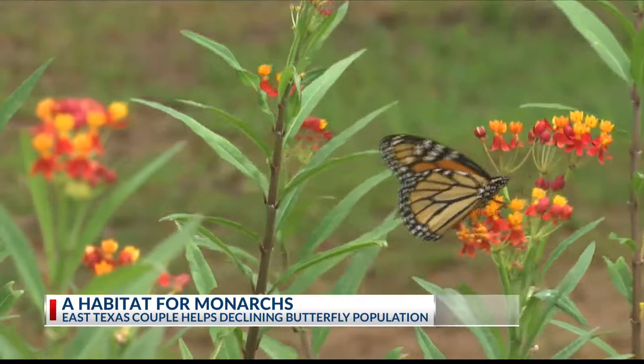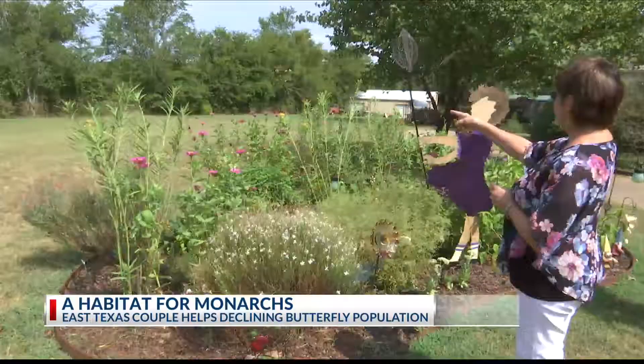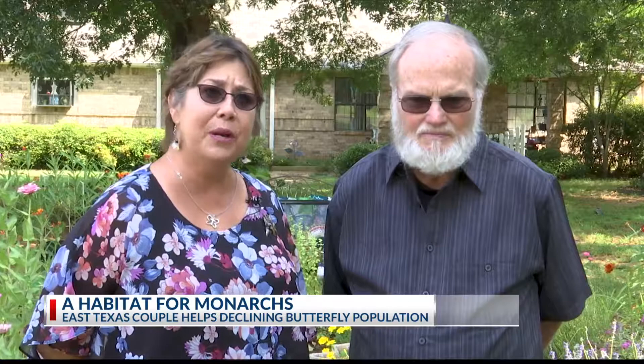The milkweed grows naturally in pastures, and the pastures have been taken away as homes and cities have been built. So it's real important to have a source where they can continue to thrive.